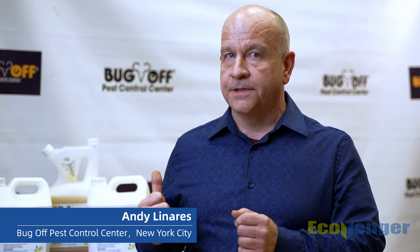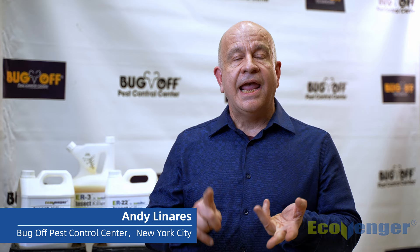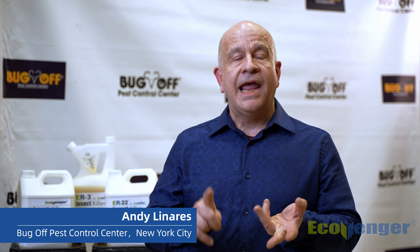Excellent for ants. The newest product is the ER3 which focuses primarily on mosquitoes and it offers adulticide properties. It also kills the larvae and serves as a repellent in sensitive areas.